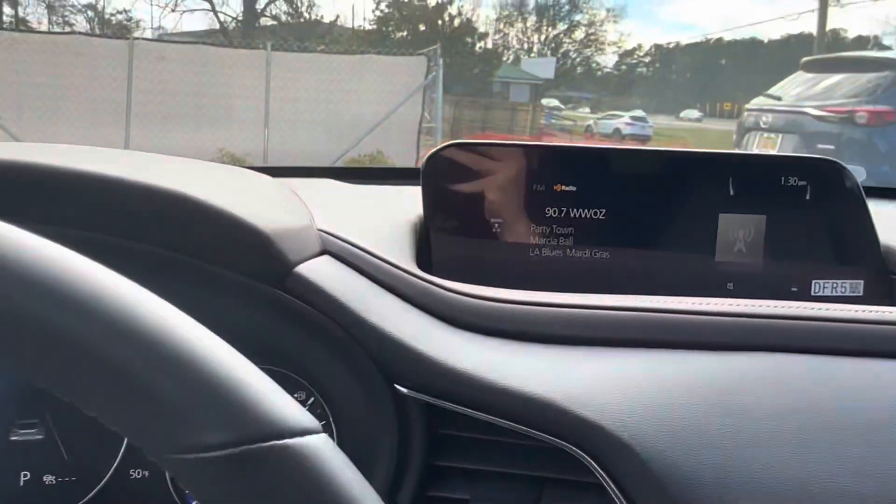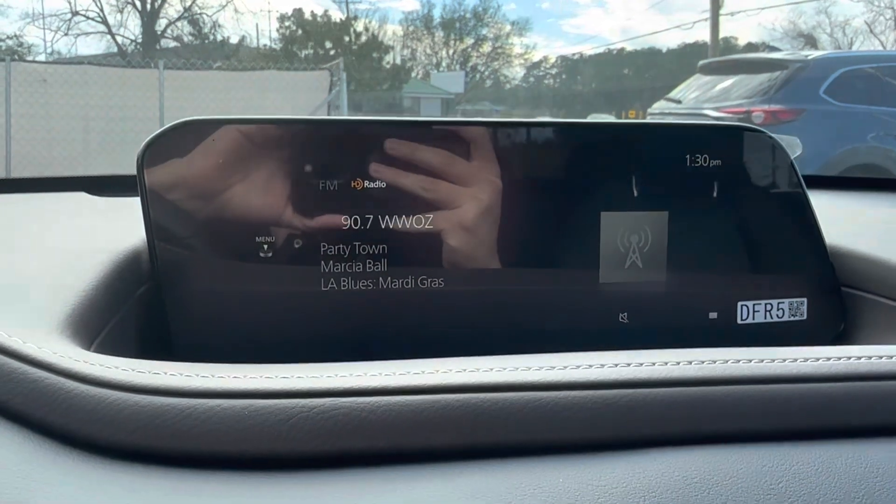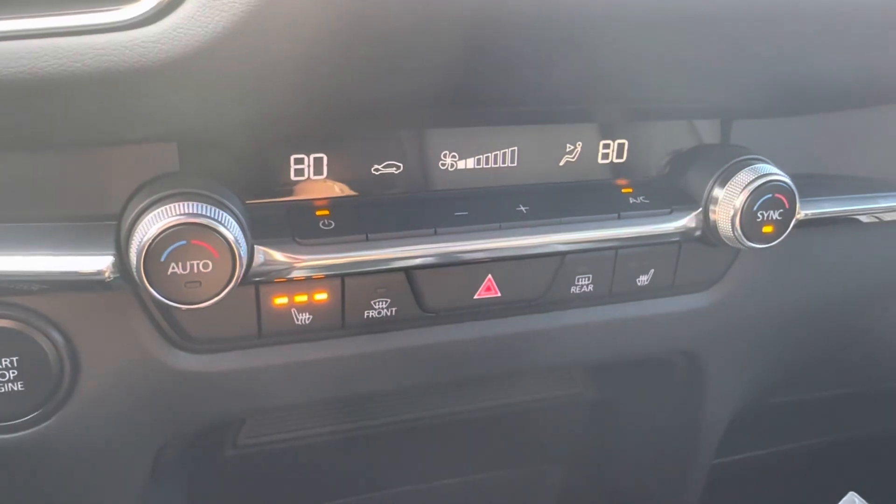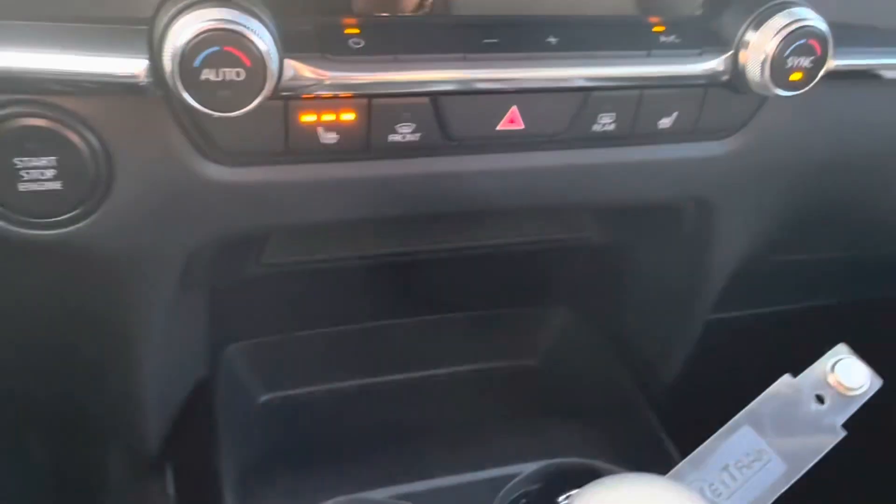Looking in the center, we see that we have our center display which allows for Apple CarPlay and Android Auto, and then below that we have our climate settings including our heated seat and hazards button.